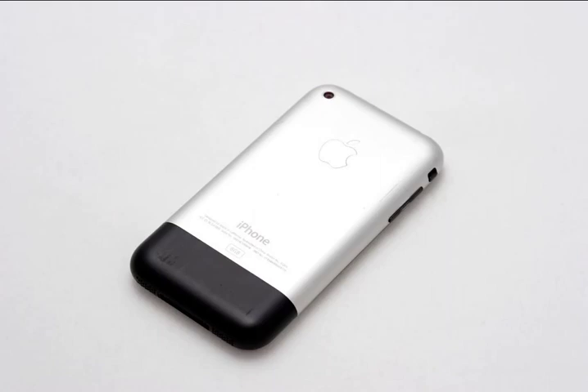4. Examine the phone thoroughly, and above all, make sure you grasp the differences between models that haven't been changed much — the price difference may be significant.